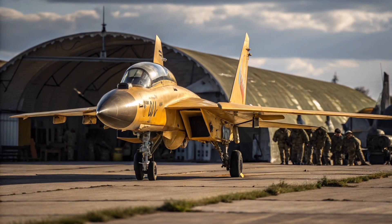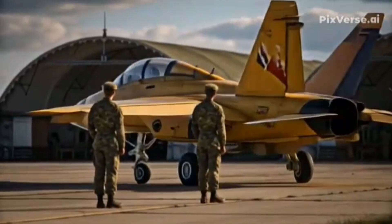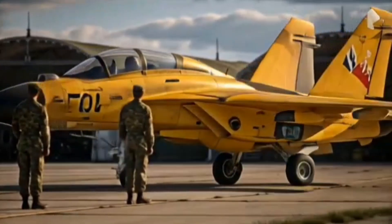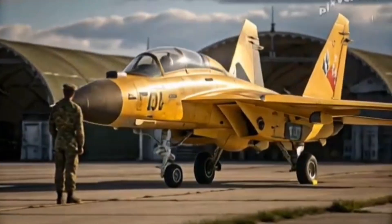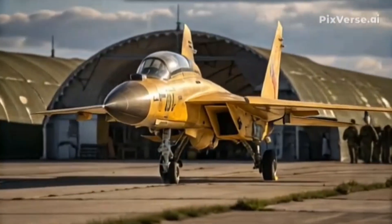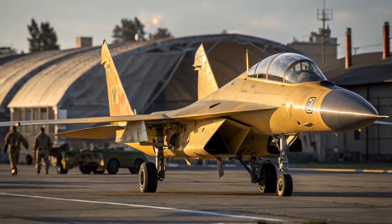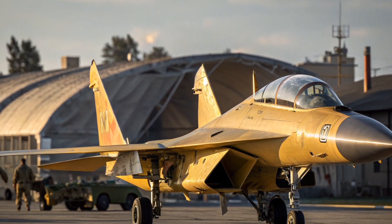What really stands out in performance reviews is the jet's combination of speed and agility. Many modern aircraft focus on stealth at the expense of maneuverability, but the MiG-35 continues to emphasize that a fighter must be nimble. The thrust vectoring engines, combined with fly-by-wire controls, make this jet capable of sudden rolls, sharp climbs, and unique combat maneuvers. Test pilots have described its handling as smooth yet razor sharp, giving the pilot confidence in both high-G turns and low-speed engagements.